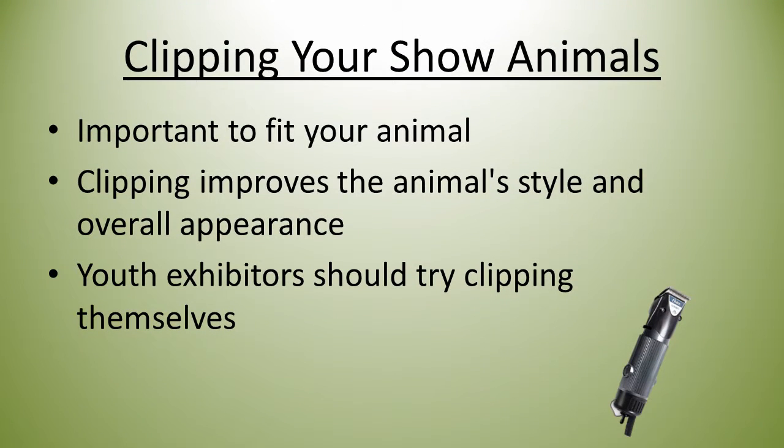Clipping is one of the most important things you can do to fit your animal. Clipping improves the animal's style and overall appearance. It is recommended for youth exhibitors to try clipping, but also suggested that there is someone who has experience with clipping guiding them. Clipping can take up to an hour or more per animal. If you don't know how to properly clip your show animal, talk to someone with knowledge in this area.